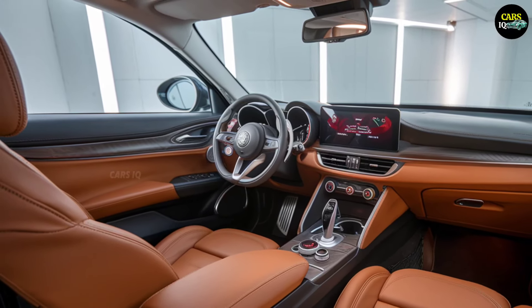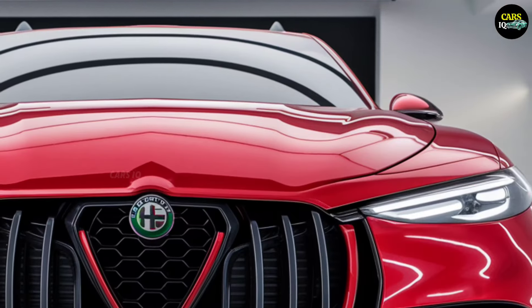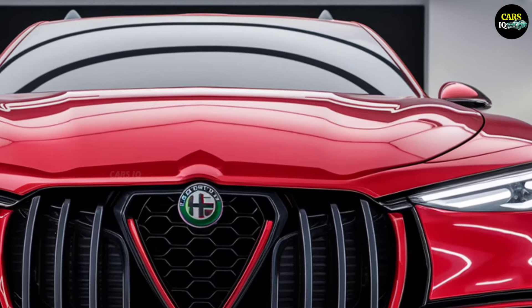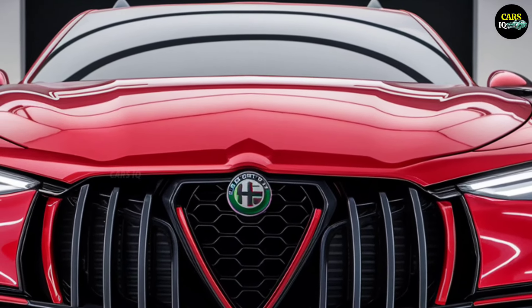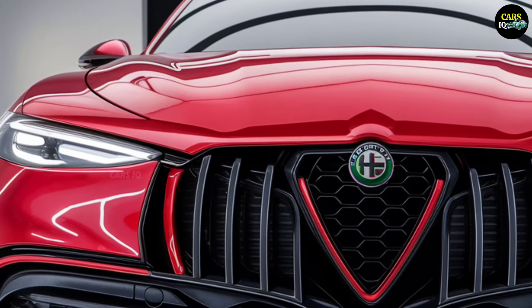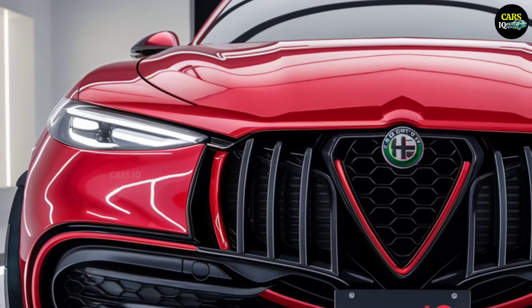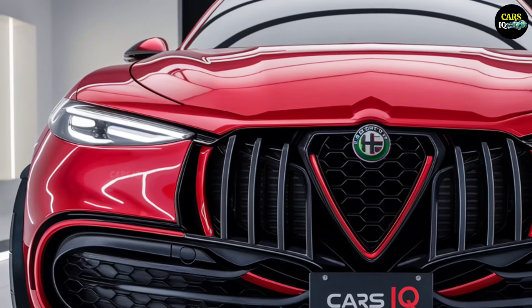Driving the 2025 Alfa Romeo Alfetta is not just a ride — it's an experience. The perfect harmony of technology, speed, and design, this car will breathe new life into the roads. Staying true to Alfa Romeo's tradition of luxury and performance, the Alfetta is your gateway to the future, right at your fingertips. Get ready for the newest star of the automotive world.